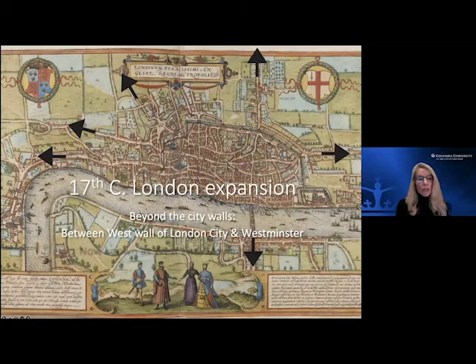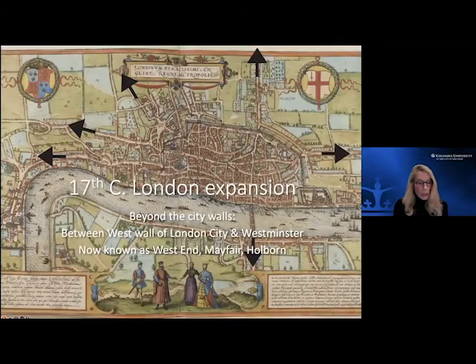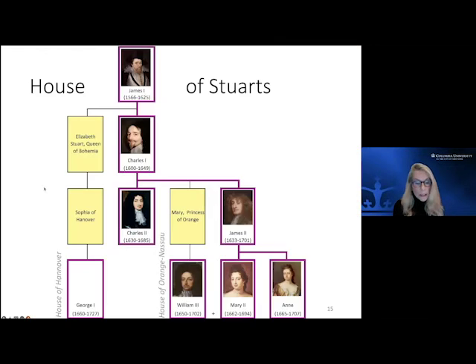Then the House of Stuarts arrived, moving from Elizabethan times into the 17th century with the introduction of the Stuart kings — riding the back of England's prosperity, but also introducing a whole different approach. The Tudors had been relatively low-key in terms of the built environment, but the Stuarts were the more continental branch of the family, now very much interested in the Renaissance and getting London and England up to be competitive with the aesthetic sophistication of the continent.